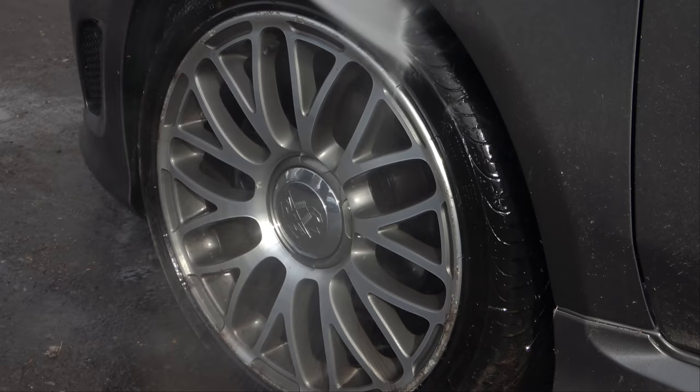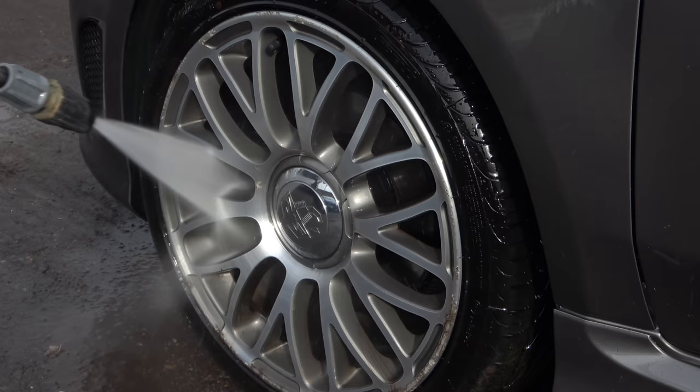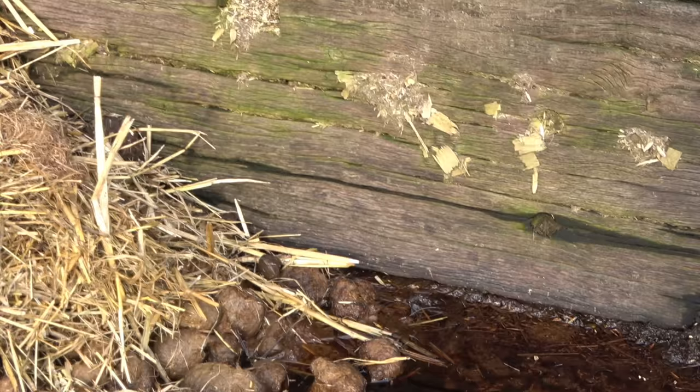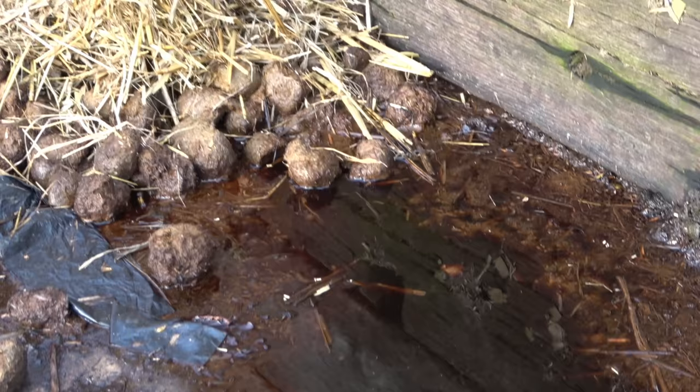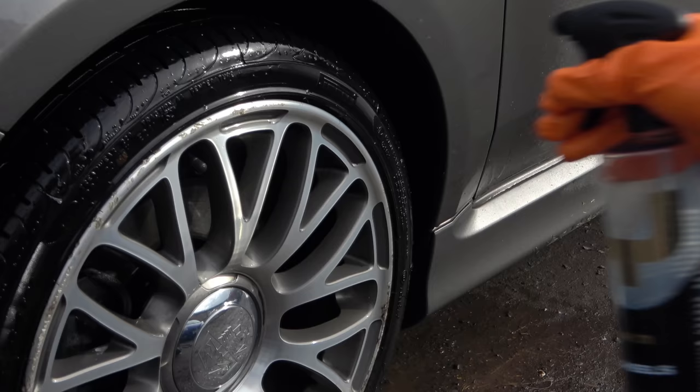Job number one was giving the wheels a blast with the Karcher Expert just to shift off some of the loose dirt. Living on a farm there was no shortage of horse muck - everywhere I looked I was surrounded by poo. You've got poo in the toilets, poo on the floor, and just when I thought I'd seen enough excrement for one day, my brother decided to turn up in the biggest pile of crap of all time and ruin my video.